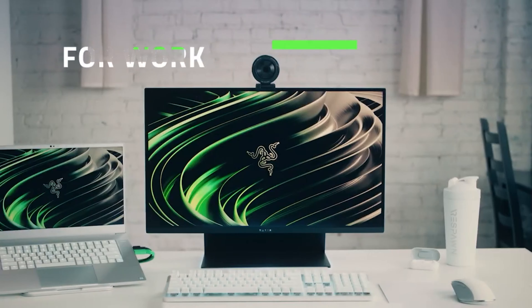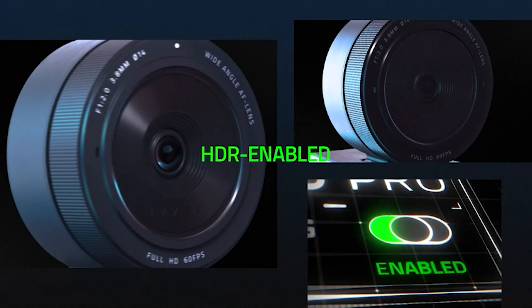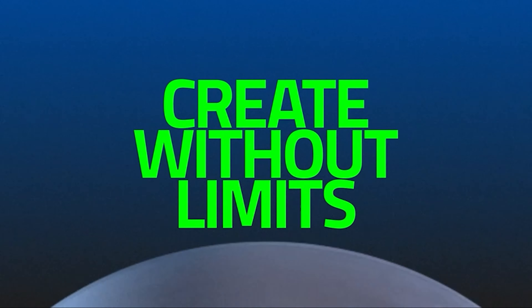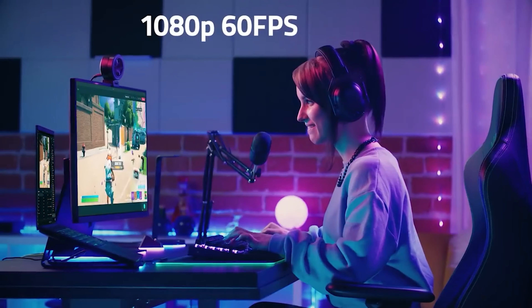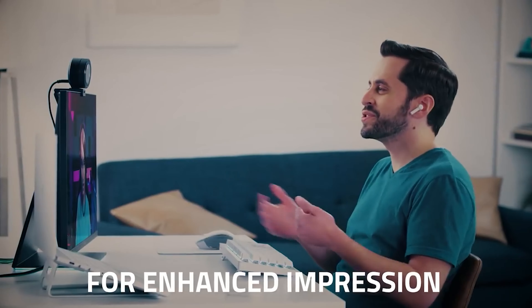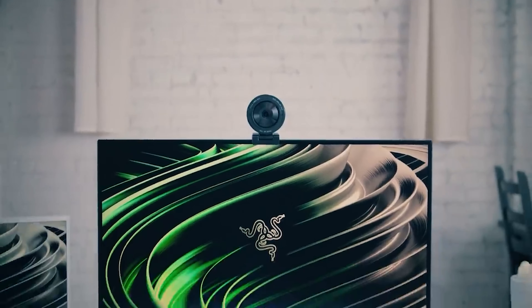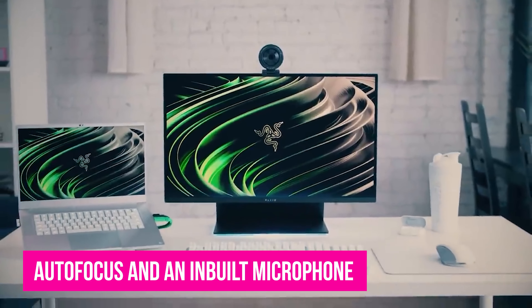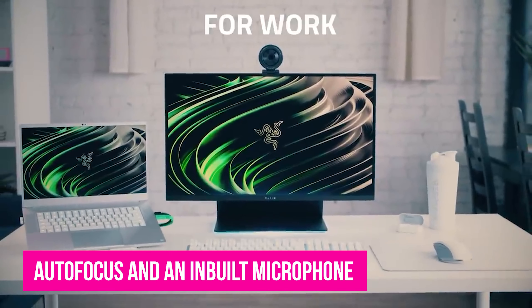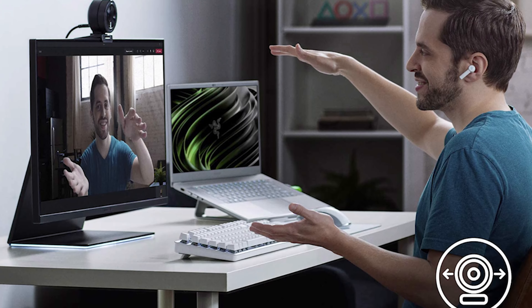Anker PowerConf C300. Need a smart webcam that's just as capable of keeping everyone in frame as it is at cancelling background noise? The Anker C300 is a great pick. Loaded with features like Full HD 1080p and auto light correction, it's a reliable webcam for business professionals and content creators alike. Its built-in AI quickly adjusts the field of view and gives a burst of colors to make you look great when you're live. Its dual noise-cancelling mics prevent unwanted noises from disrupting your live streams.